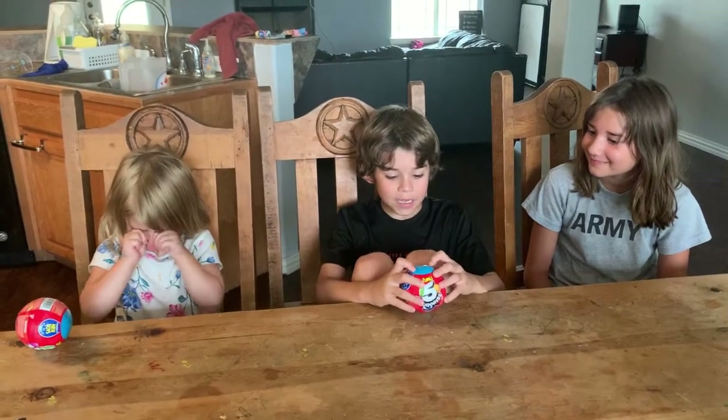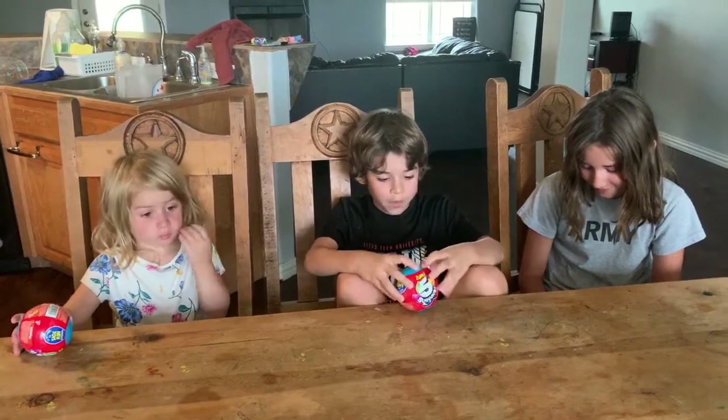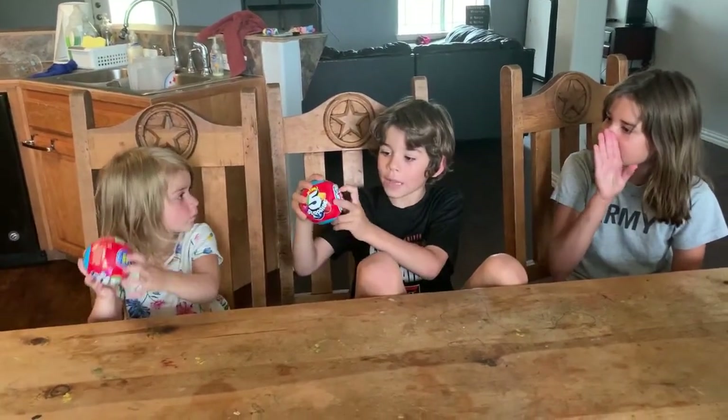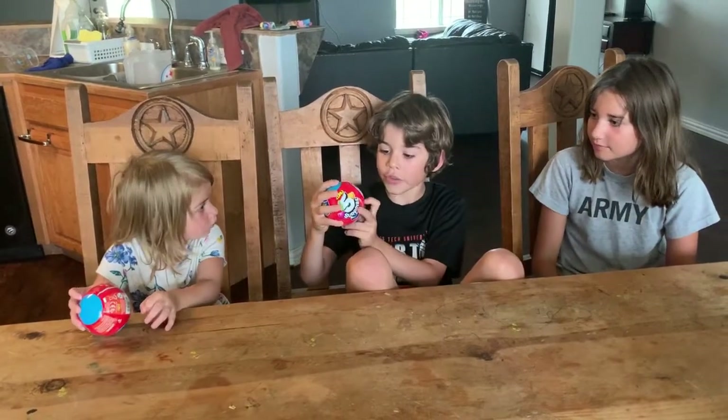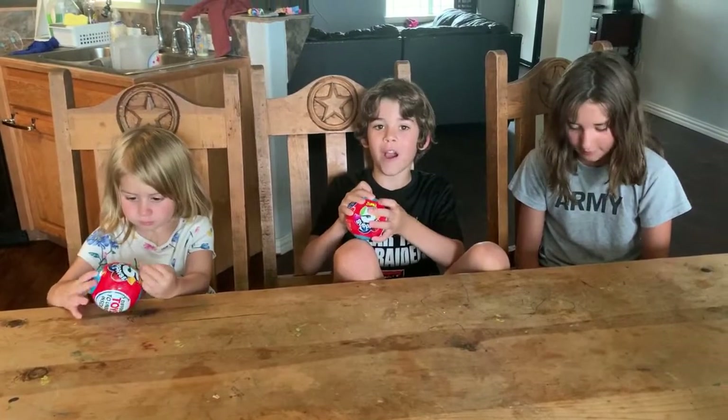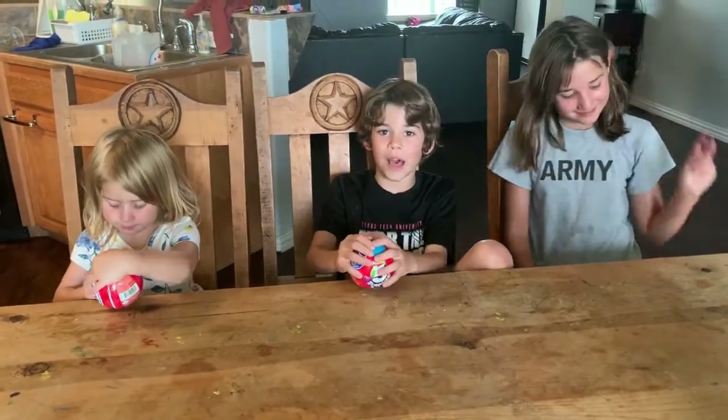Hey Tucker team, welcome to another vlog! We've got these cool little ball toys — five little toys to unbox inside. Make sure to subscribe to this video and turn on those notifications and click the bell.